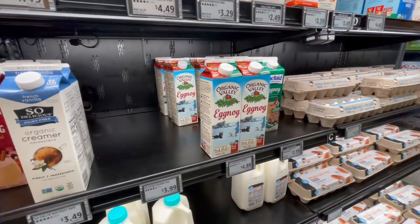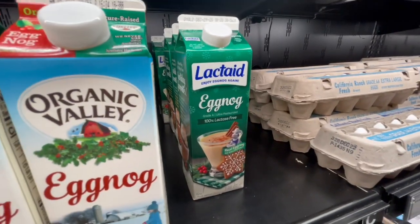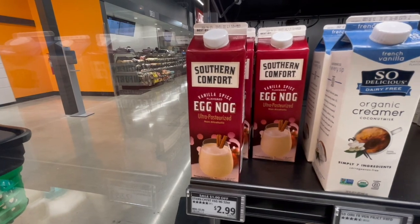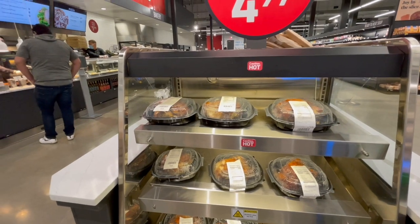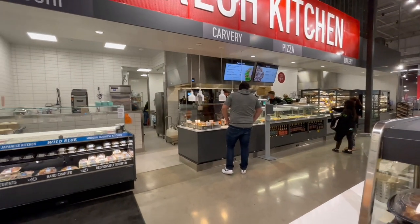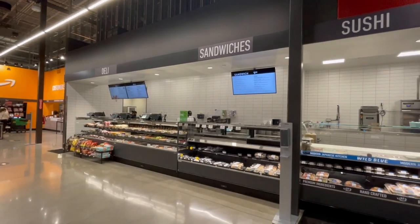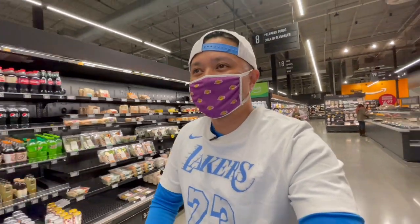They even have some eggnog here — might have to get some of that. They also have their rotisserie chicken at $4.97. I heard this is good. And they have a carvery right here where you can get your turkey dinner with mashed potatoes, gravies, and vegetables. Over this way is a deli with sandwiches and sushi. Alright, $21 bucks — I think that's pretty good for now. Let's get out of here.